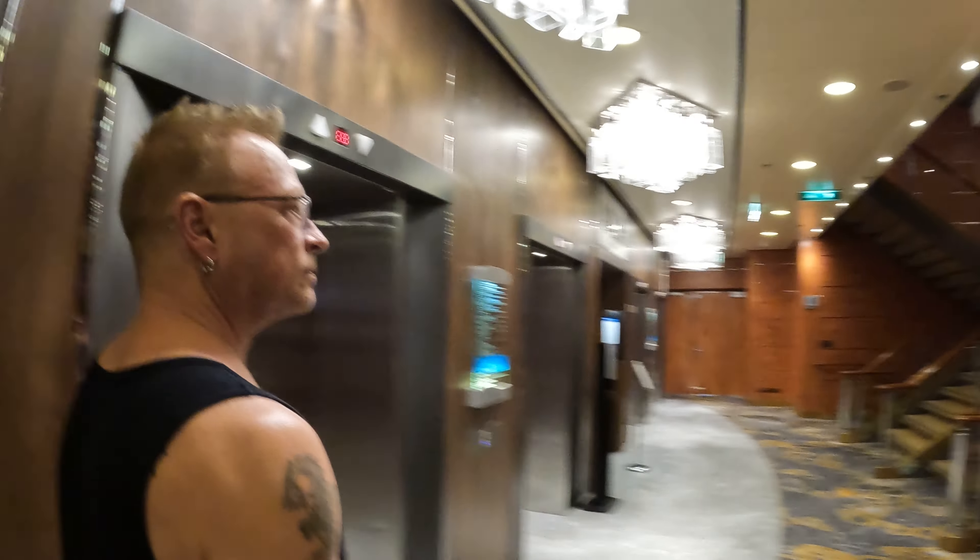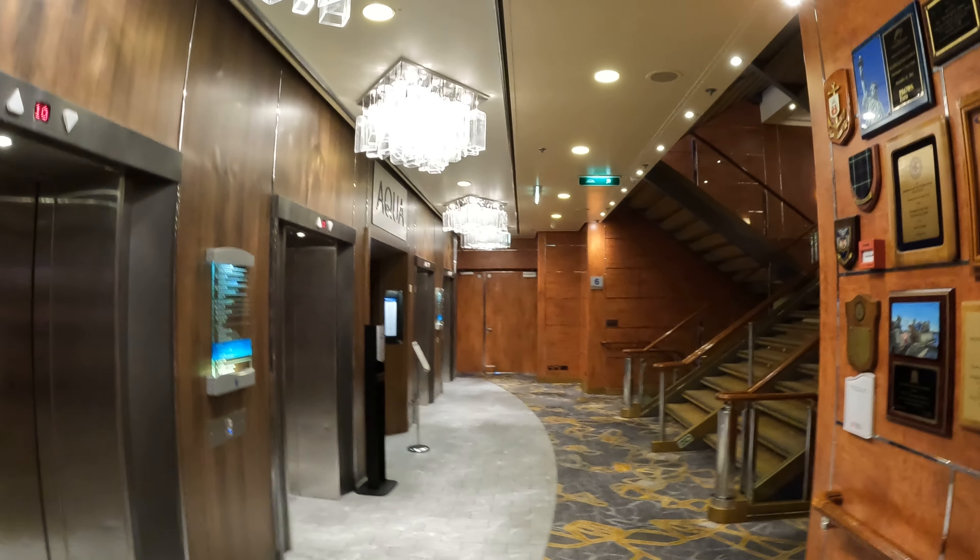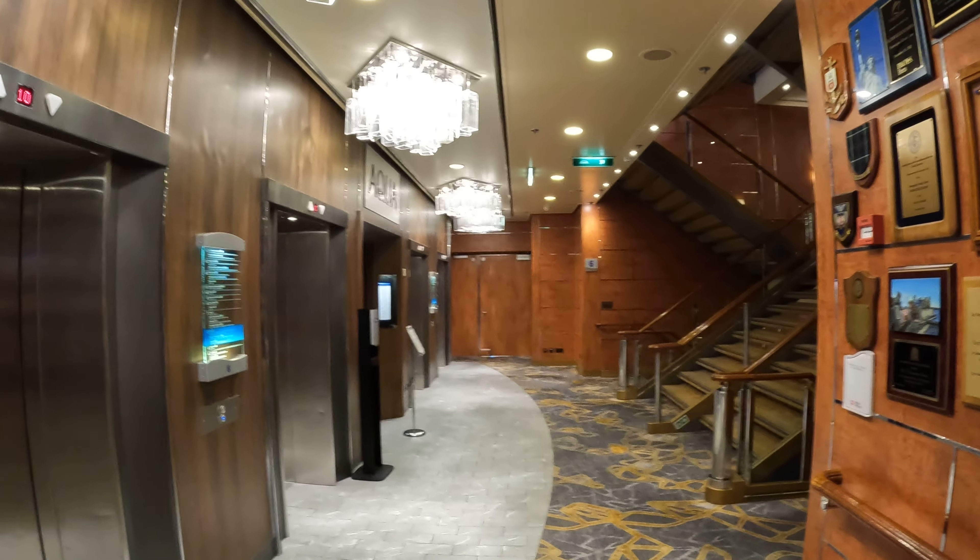Alright cruisers, wanderers, I will catch you again when I film deck seven, which will be very shortly. Talk to you later. Bye.